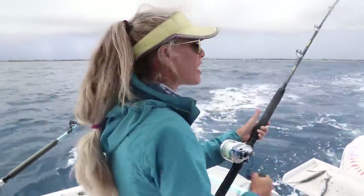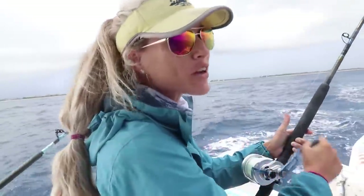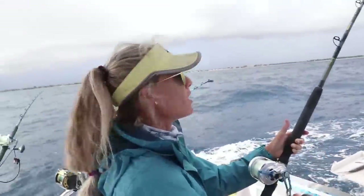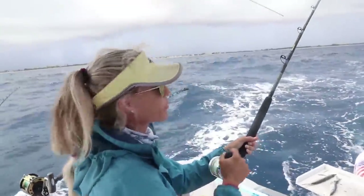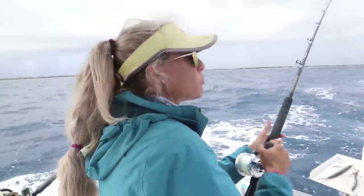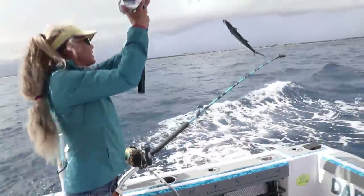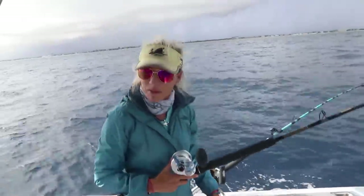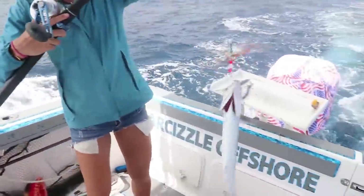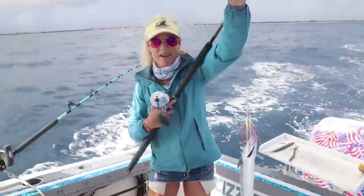We've been trolling for about five hours now. Had two short strikes on our bent butt rods — who knows what that could have been, but they were definitely toothy critters. We have a minor-major moon phase going on right now looking at the Fish Angler app, so we figured we'd troll through that. We got something on the long line, way back — the billy bait again. Fish love this thing. It's a mac! A keeper Spanish mac. We got dinner on the billy bait!